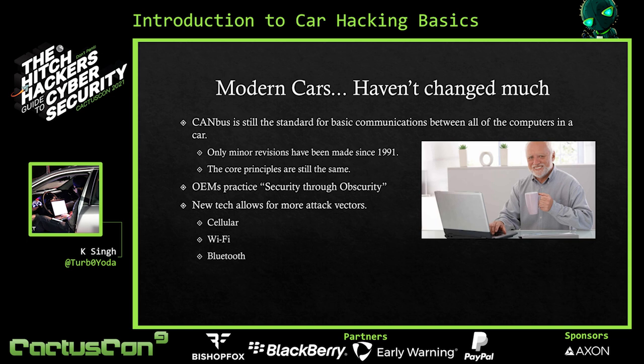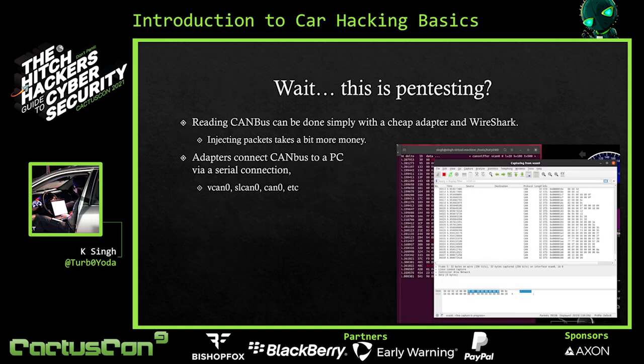So far you might be thinking there's only one way to access it — through the port in the car. But as we add newer technology and more computers to a car, it adds more attack vectors. You might have a cellular connection for your navigation system, an in-car Wi-Fi hotspot, or Bluetooth to play music through the radio. These are more and more attack vectors — just another way to gain access to the system. This is starting to sound an awful lot like just pen testing a network, and the answer is: it kind of is.